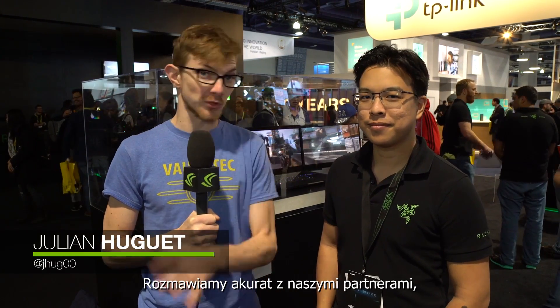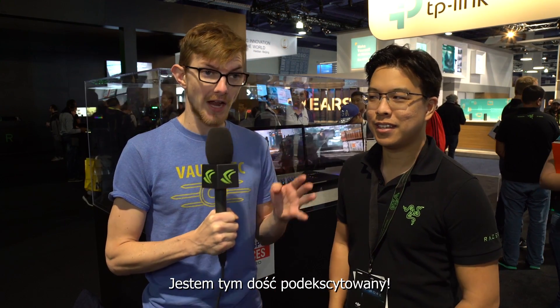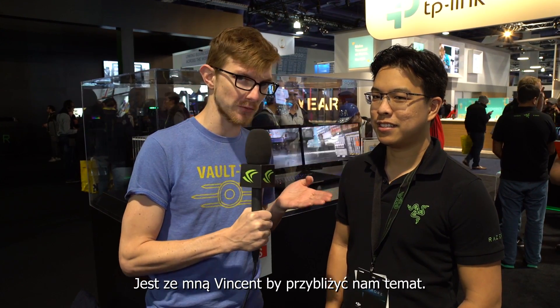Welcome back to GeForce. We're at CES, talking to a lot of hardware partners, and we have landed at the Razer booth. I'm pretty excited about this. Here to discuss it with us is Vincent.